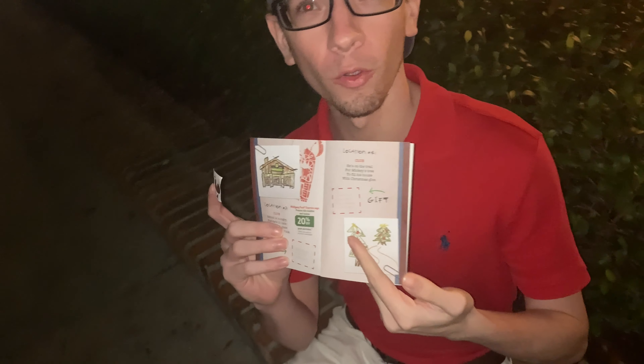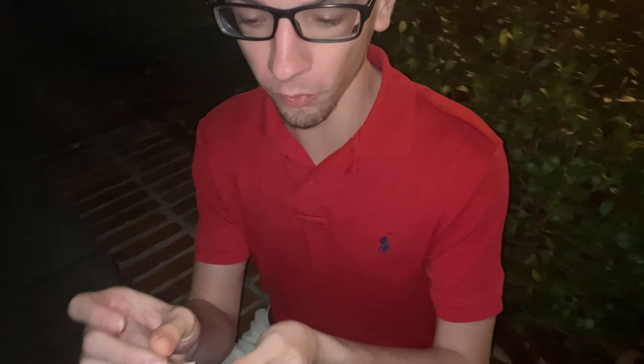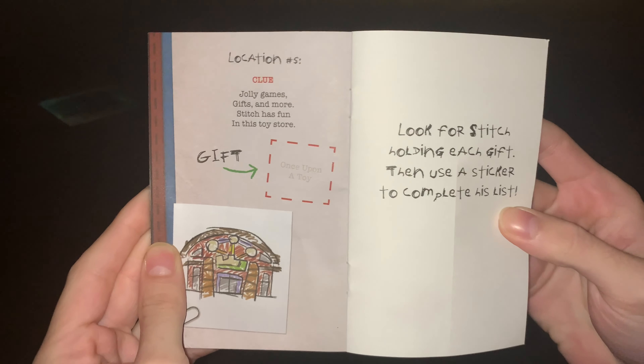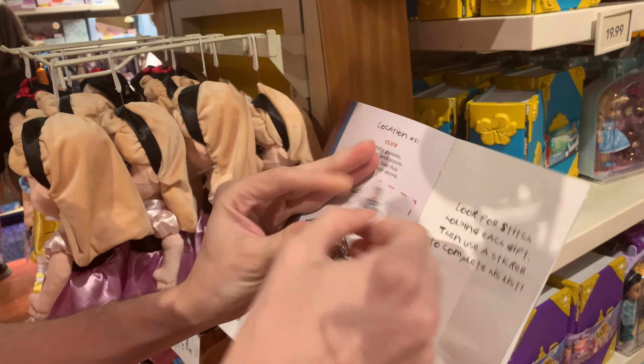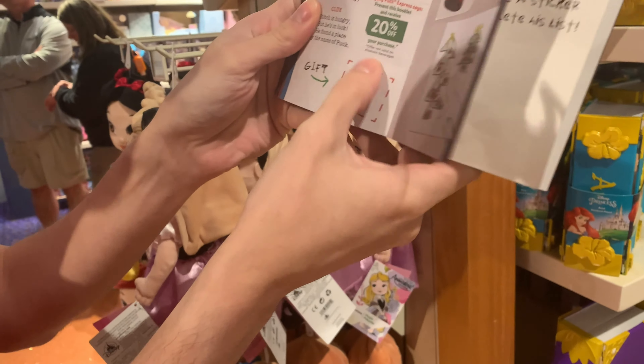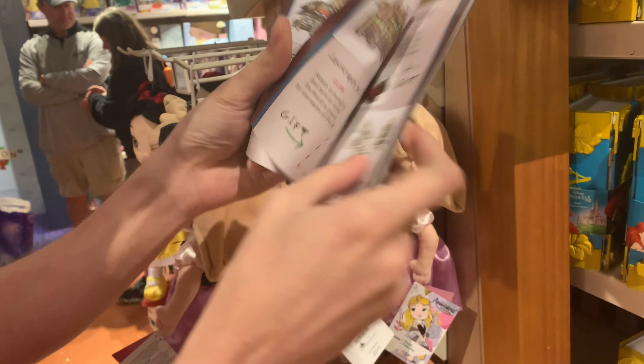Alex is putting the sticker on for number four because the Christmas tree area is insane. And number five — the clue is: jolly games, gifts and more — Stitch has fun in this toy store. So we're off to Once Upon a Toy. Stitch is all the way up there and he is holding an elephant. Alex putting the elephant sticker on for location number five. We are in Once Upon a Toy. We just realized the location name is actually printed right under the clue image.